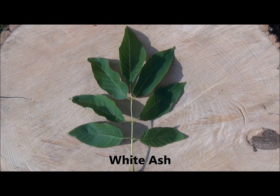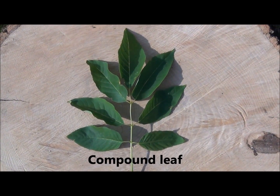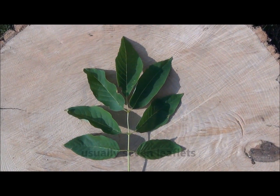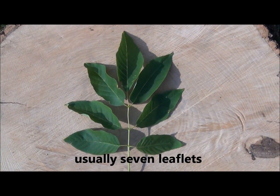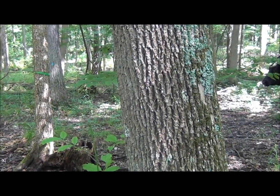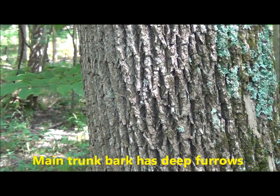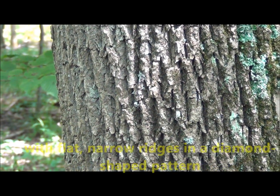White ash has a compound leaf with several leaflets in an opposite arrangement on the stems. Similar to maple trees, the branching is opposite. The bark on the main trunk is ashy gray with deep furrows and a network of narrow, flat ridges in a diamond-shaped pattern.